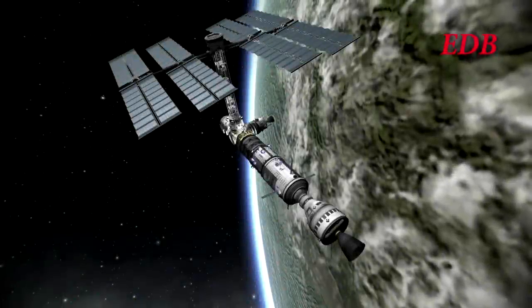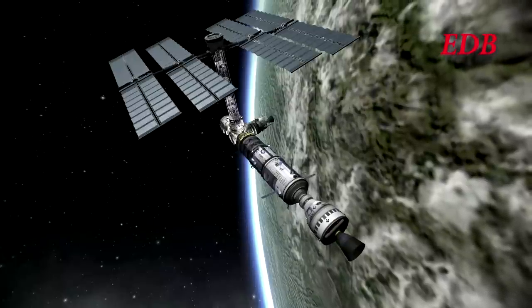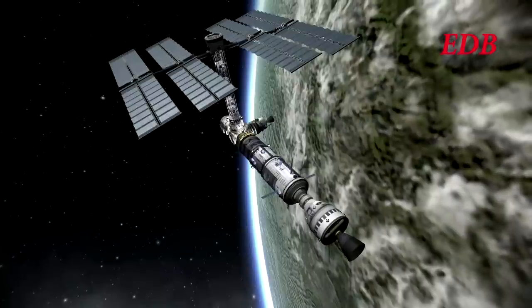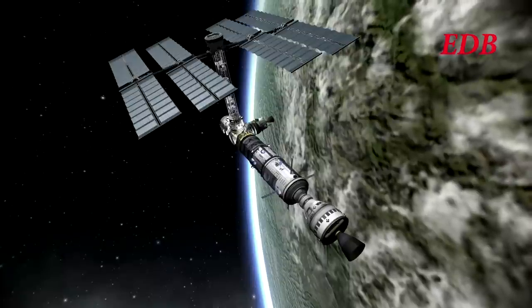Hello and welcome to coverage of the first EVA around Titan Station. On this EVA, Bill and Bob Kerman will check out some of the station's systems and then make their way across to the research lab on the opposite side of the station.